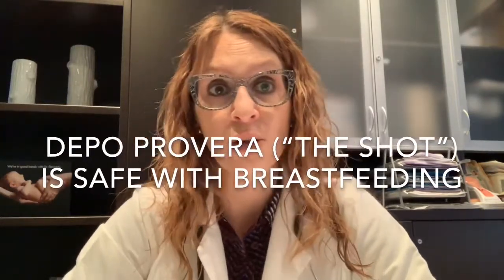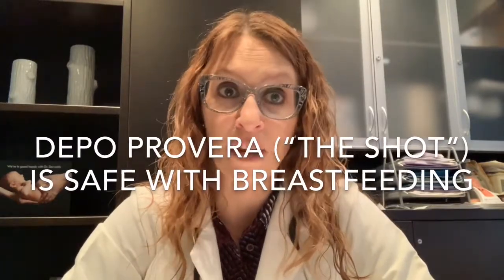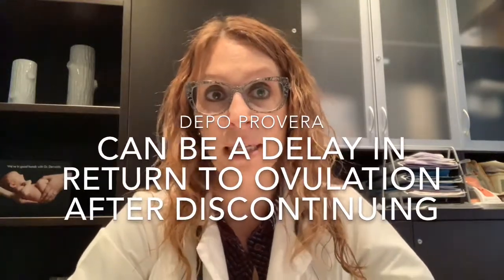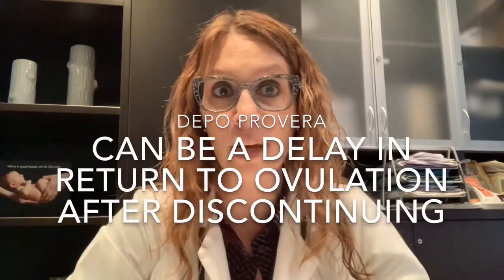Depo-Provera, or the shot, is also a progesterone-only option that is safe with breastfeeding. It involves an injection every three months. One downside to Depo-Provera, in addition to some hormonal side effects on bone density — although these are usually reversed with discontinuation — is that in a patient considering another pregnancy in the near future, Depo-Provera isn't the greatest option. Once you decide to stop contraception and try to conceive, it could be up to a year after your last injection before your body starts to ovulate again.